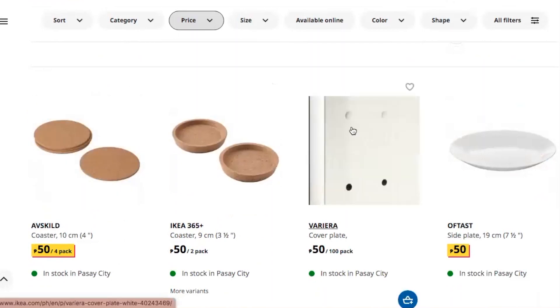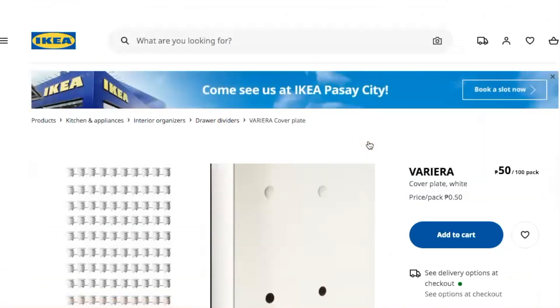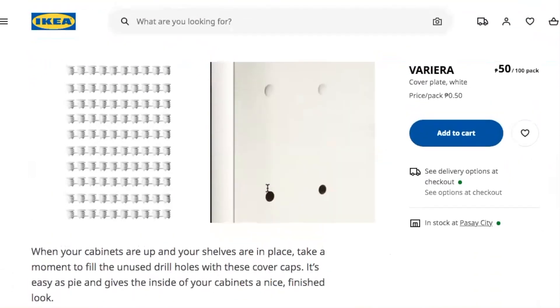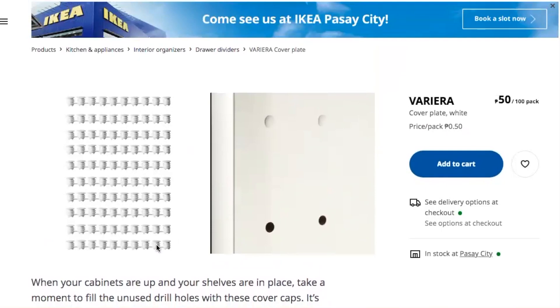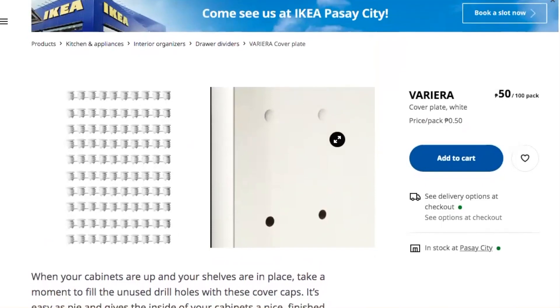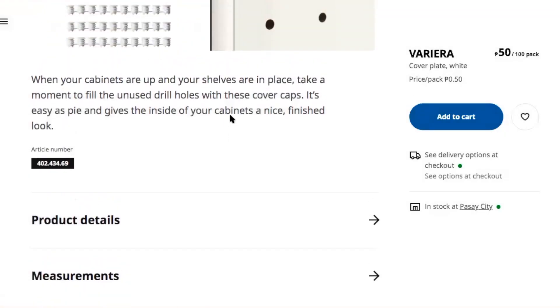There's also a cover plate — let's take a look at what that is. Touring around IKEA is like candy and education. It says: when your cabinets are up and your shelves are in place, take a moment to fill the unused drill holes with these cover caps — it gives the inside of your cabinets a nice finished look. Wow, Swedish people really like it neat!